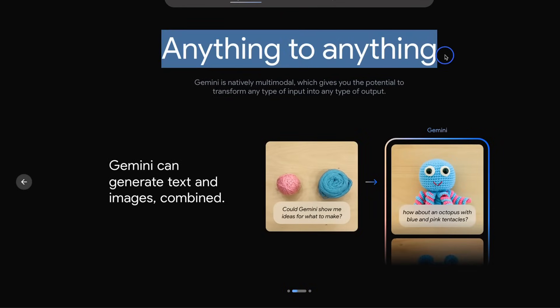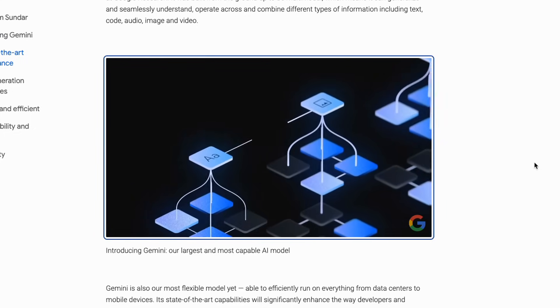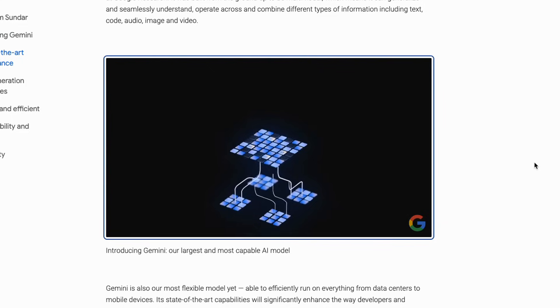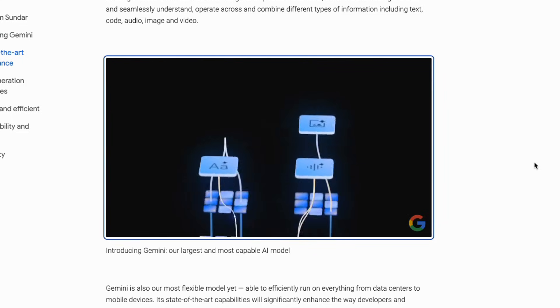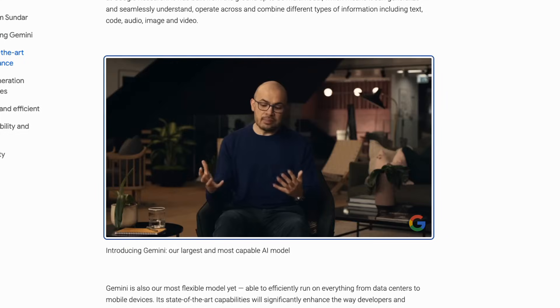The difference between this and other multimodal models is that it's built as a multimodal model from the ground up. Multimodal models like GPT-4 are actually language models with a visual encoder on top — they don't natively have multimodal capabilities; there's an extra layer added. However, Gemini is trained to have the understanding of code, text, videos, and images from the ground up, so it's part of the foundation model itself.